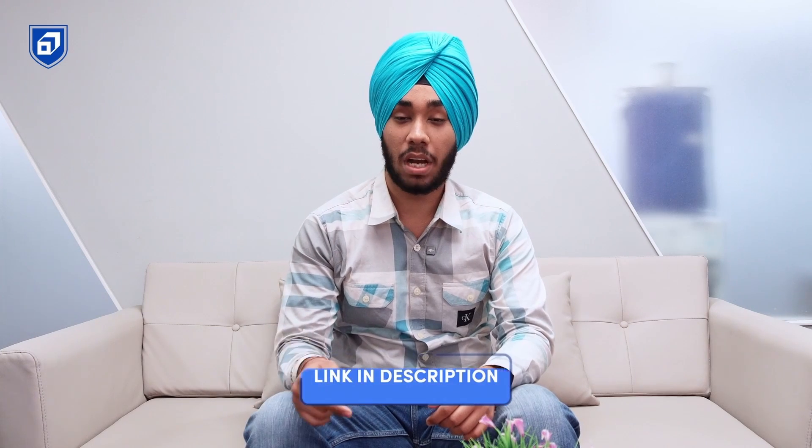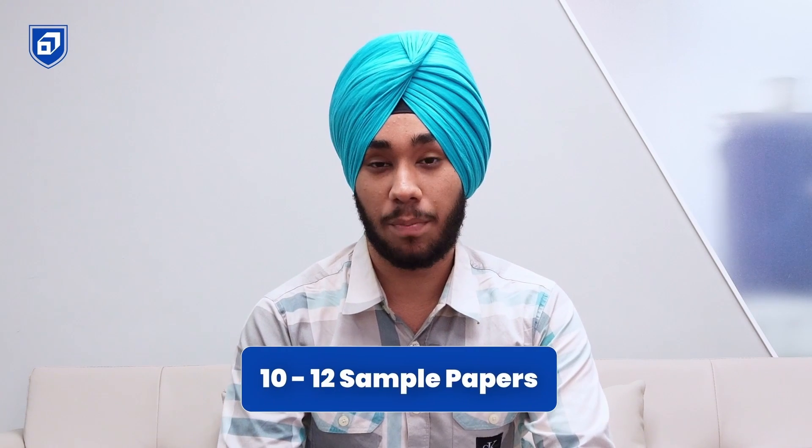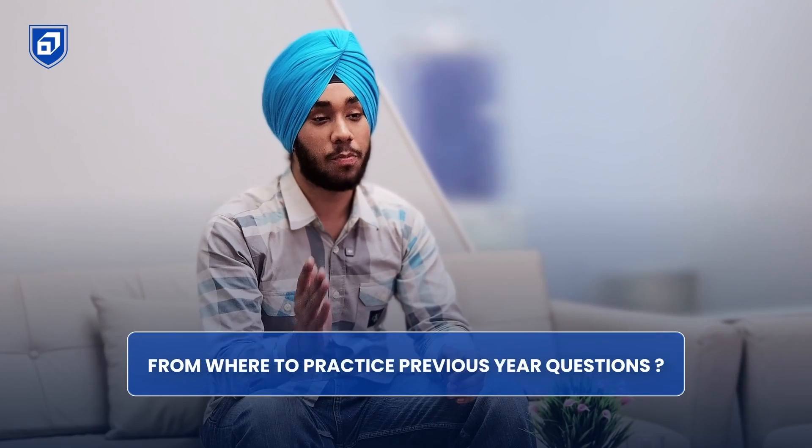For sample papers, first solve the sample papers provided by the CBSE board — the link will be in the description. There is also a Nodi app on the Play Store with sample papers for every subject, with nearly 10 to 12 sample papers available. You should also buy a book or use any other website you prefer for solving sample papers.